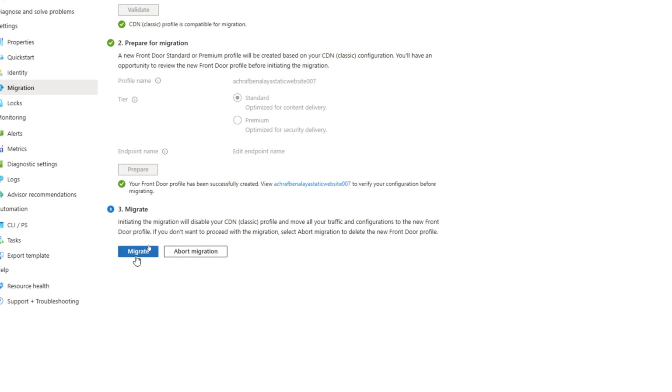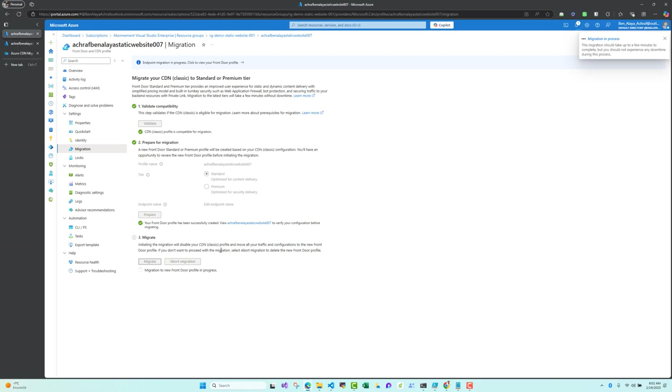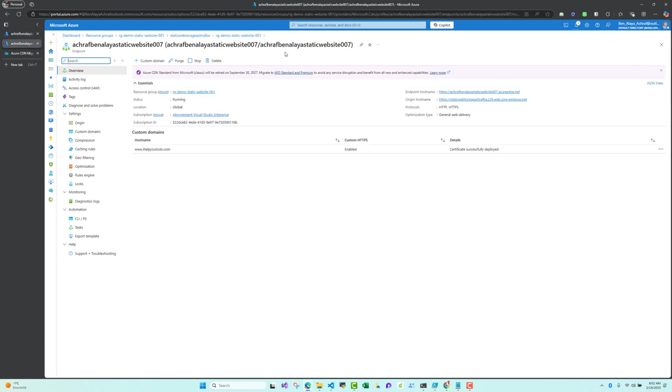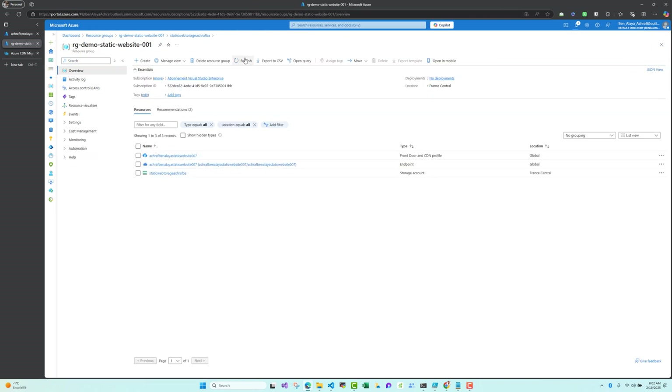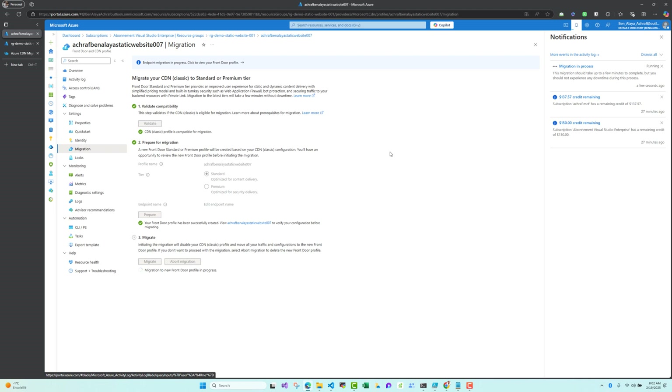The process is designed to be smooth with minimal disruption to your service. Let's hit Migrate. A prompt appears: 'Do you want to migrate your Azure CDN Classic profile?' The CDN Classic profile will stop serving traffic once the migration has propagated to all Front Door locations. All future configuration changes will need to be done inside the new Front Door profile. Let's hit Yes. The migration is now in process — it is better not to make any changes inside the existing CDN profile.